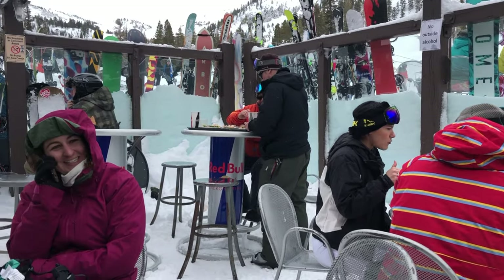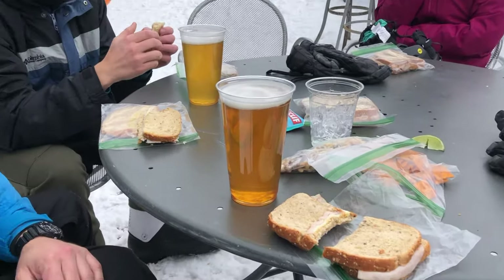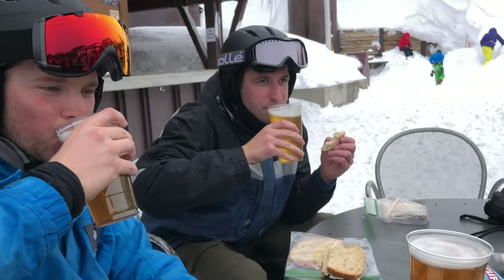Let's talk lunch. I recommend packing your lunch and bringing it along in a backpack so you can eat your sandwiches on the slopes. This way you'll save money and still have a delicious meal.